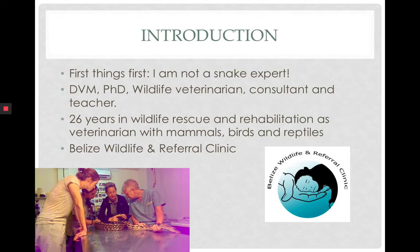First things first, I am not an expert in snakes. I am a veterinarian with a PhD in parasitology and I work as a wildlife veterinarian consultant and educator. I've spent 26 years in wildlife rescue and we work with all species. I started with mammals in general rescue centers, then learned a lot about birds, but as of the last 15 years I have worked more and more with reptiles and certainly developed an interest in snakes.